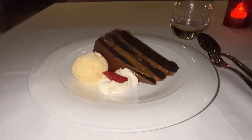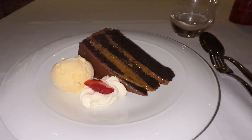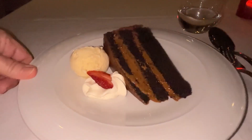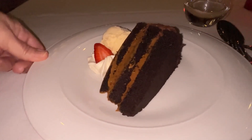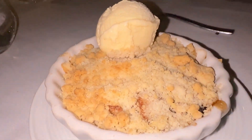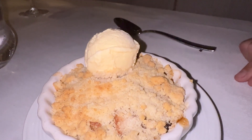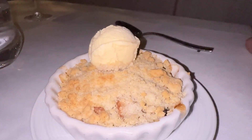Dessert has arrived. I ordered the chocolate dolce de leche, and it came with a scoop of vanilla ice cream and whipped cream — it looks very good. And John ordered the apple crumble tart and it has a scoop of vanilla ice cream as well. Looks yummy also. We'll be back for our final thoughts.